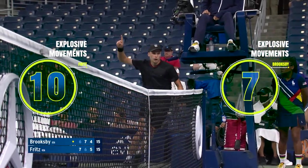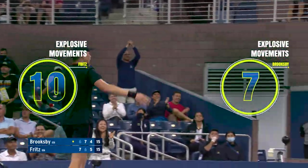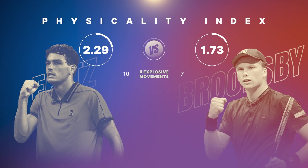To pull off this unlikely winner, Brooksby pushes himself to a high level of acceleration. In training, it's essential to replicate these maximal exertions and to be physically prepared to produce world-class shot making.